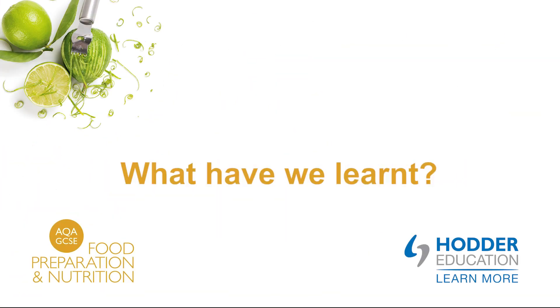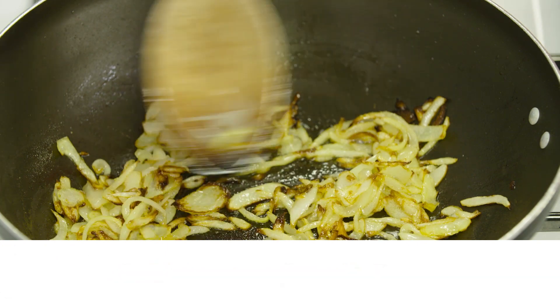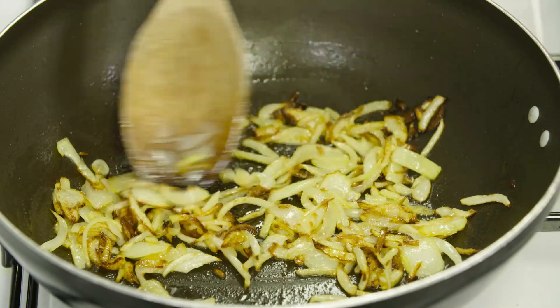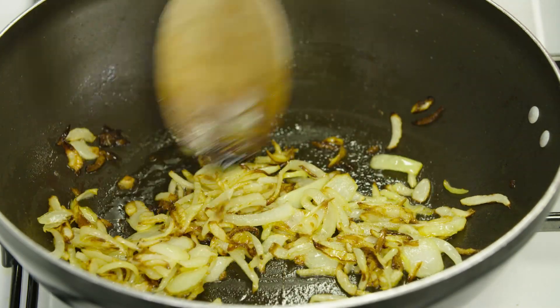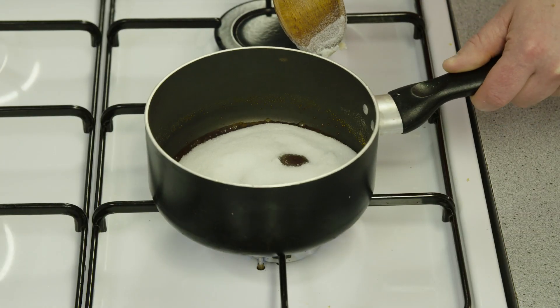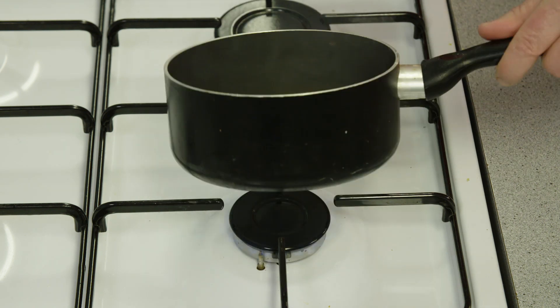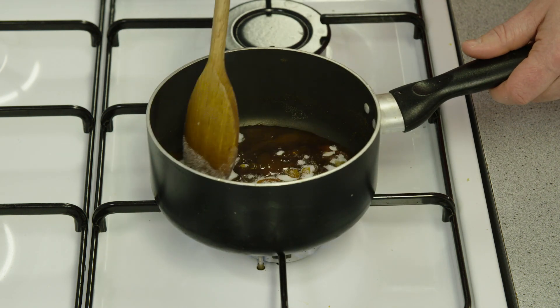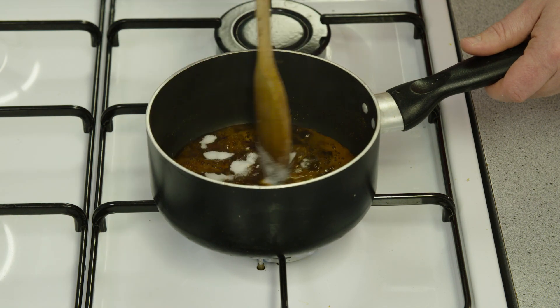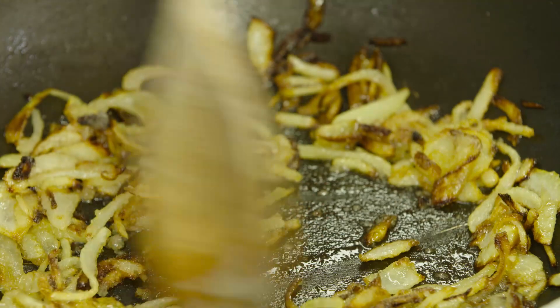What have we learned? Caramelization describes a non-enzymic browning reaction when simple sugars end up being broken down and new ones are formed when we add heat and remove water. Sugar crystals are white but on exposure to heat they gradually become golden brown and caramelize. This is due to a change in the sugar molecules. The natural sugar in vegetables caramelizes when they are cooked in oil.